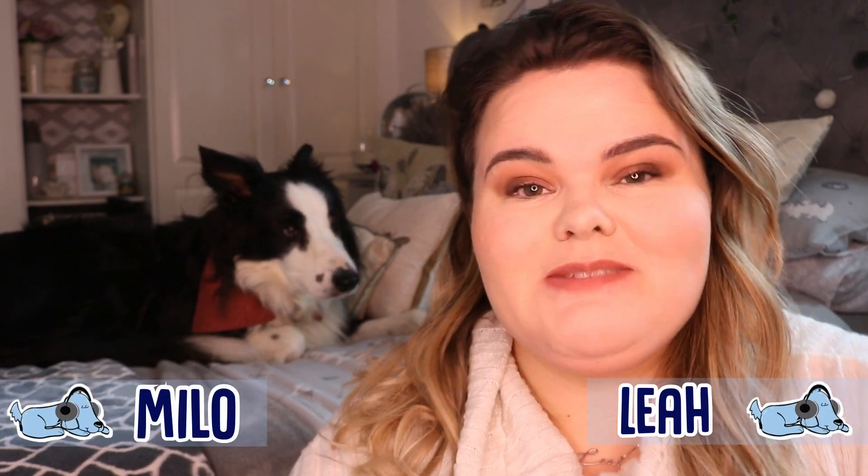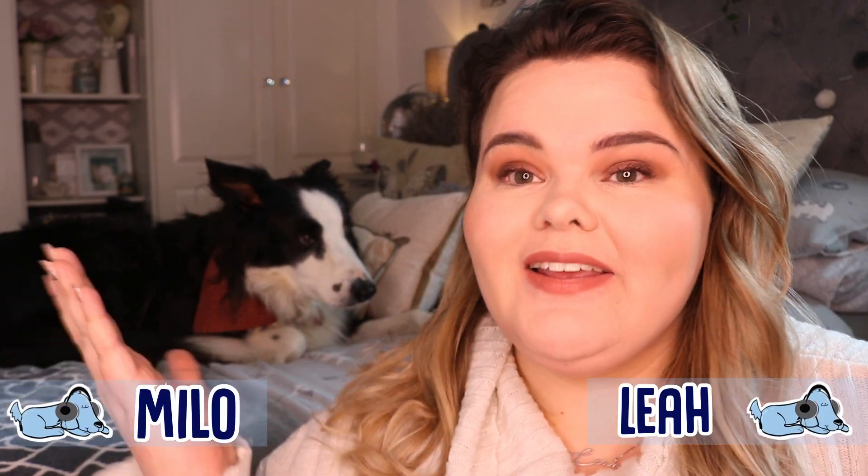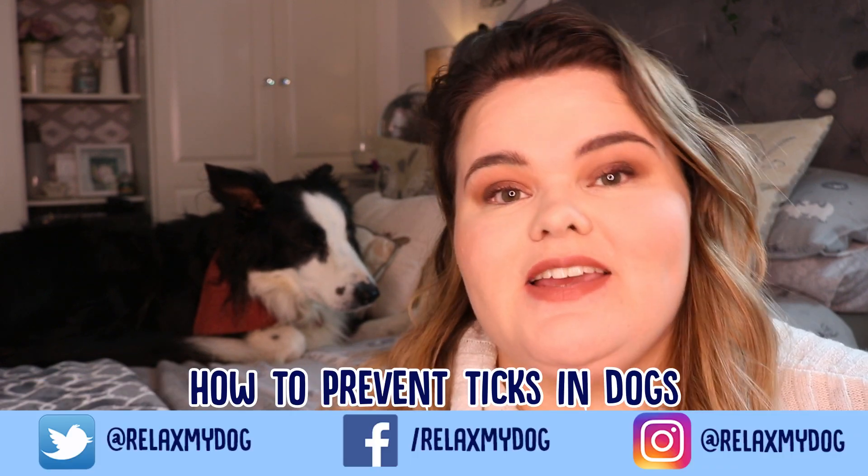Hi everybody and welcome back to Relax My Dog. Today me and Miley are going to be talking about how to prevent ticks in dogs.